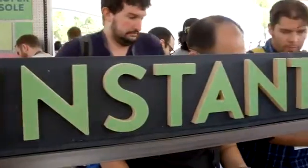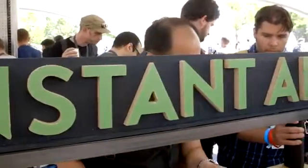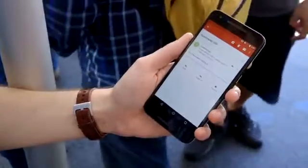Hey, I'm Dieter with The Verge, and we are here at Google I/O, the beautiful Shoreline App Theater — we're outside. One of the things that Google announced today that I'm most excited about is something called Instant Apps. It means that you can have an app without having to go through the rigmarole of installing it. Let's go take a look.